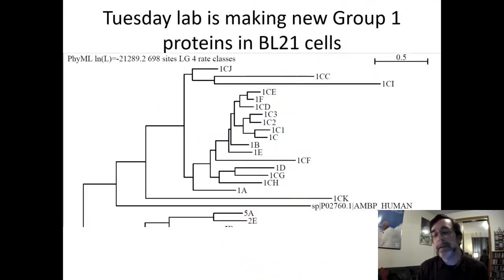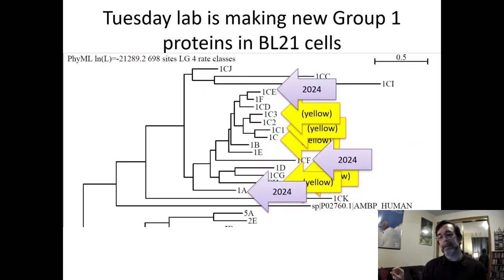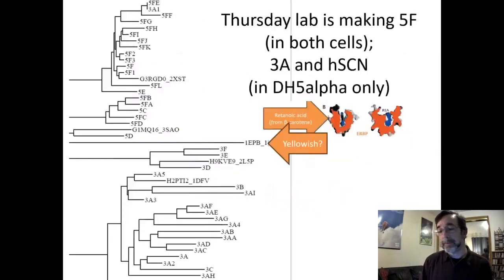Let's zoom in on Group 1. Tuesday students, you're all making Group 1 proteins in BL21 cells because that's what we've done the last two years we ran this project. Last time we did these five proteins and they were all yellow. This time I'm doing some slightly different proteins — 1CFF and 1CF are in the middle thicket, but 1A and 1CE are a bit farther out. I'm expecting these will still be yellow, but the farther out we go, the more chance of a surprise.